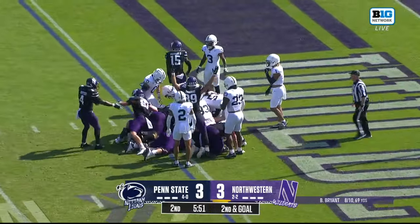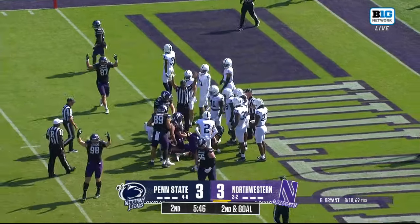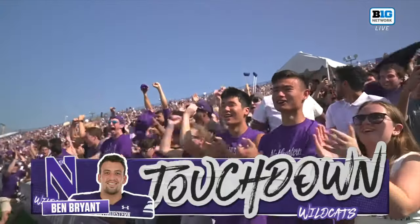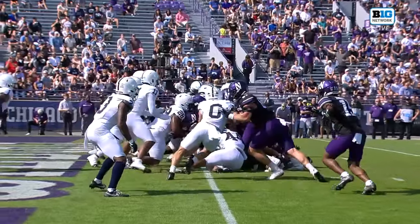Duke Olgast, the tight end, lines up behind Ben Bryant on the quarterback sneak, tries to push him forward, and there's the indication — it is a touchdown for the Northwestern Wildcats, and they go in front at home. It's a copycat league, and if something works, why not add it to your playbook?